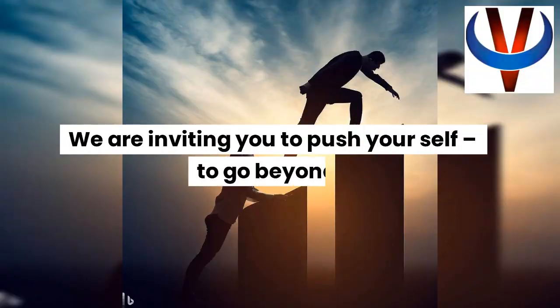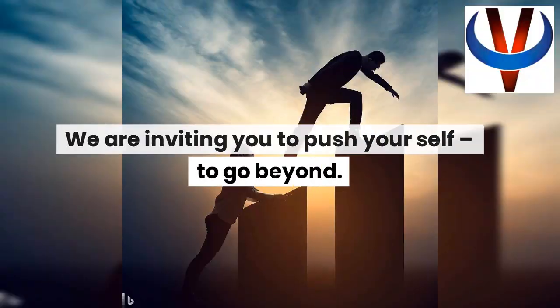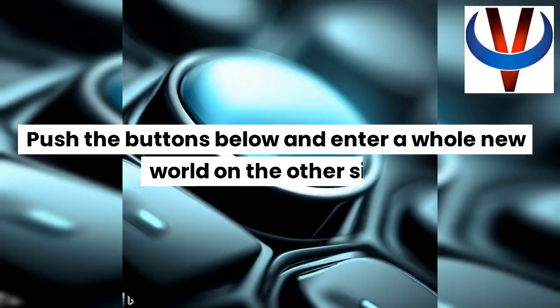We are inviting you to push yourself, to go beyond. Push the buttons below and enter a whole new world on the other side.